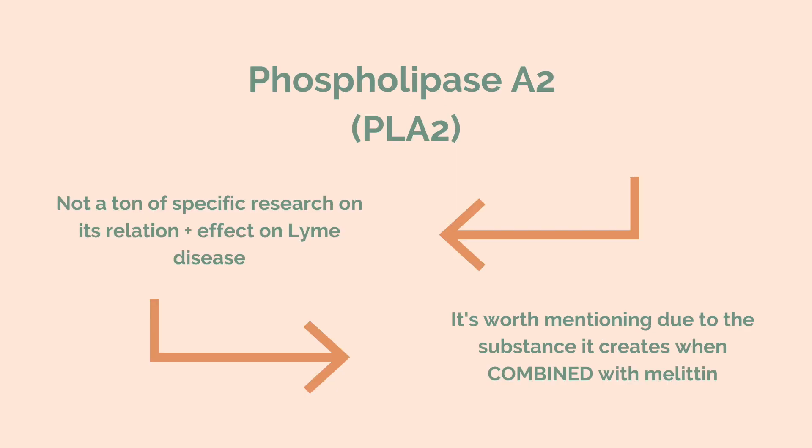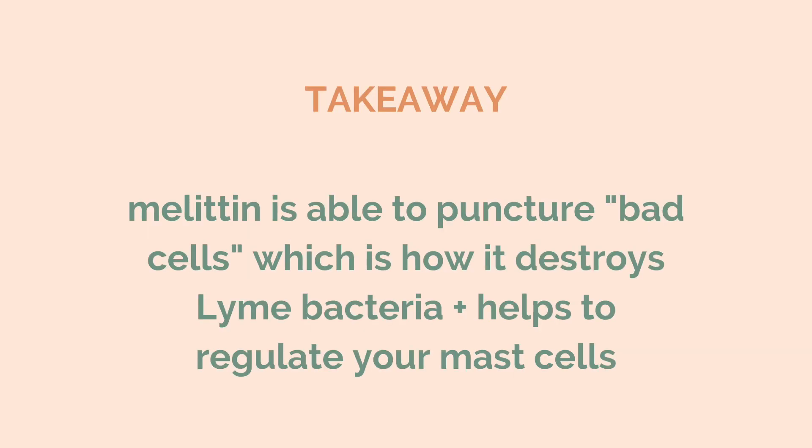It's important to note that there hasn't been a lot of specific research on phospholipase A2 and Lyme disease. One study found it had almost no effect on spirochetes, persisters, and biofilms. But it's interesting to keep in mind that the substance formed when melittin and PLA2 get together can actually go even harder — be even more potent.